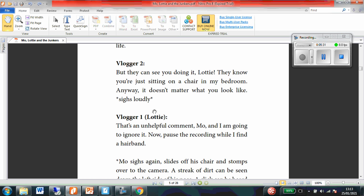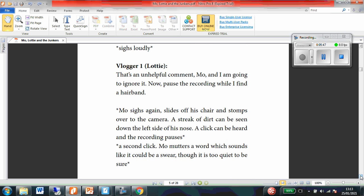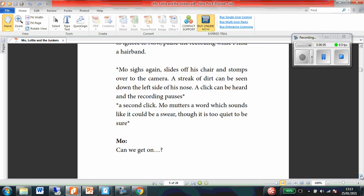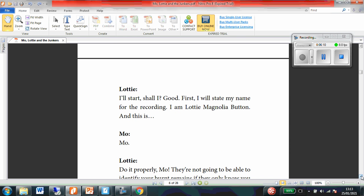Vlogger 1, Lottie. So I was right with who I thought it was going to be. That's an unhelpful comment, Moe, and I'm going to ignore it. Now pause the recording while I find a hairband. She's talking to Moe, so I was right about who Vlogger 2 is as well. Moe sighs again, slides off his chair and stolts over to the camera. A streak of dirt can be seen down the left side of his nose. A click can be heard, and the recording pauses. A second click. Moe mutters a word which sounds like it could be a swear, though it's too quiet to be sure. Moe: Can we go on? Lottie: I'll start, shall I? Good.